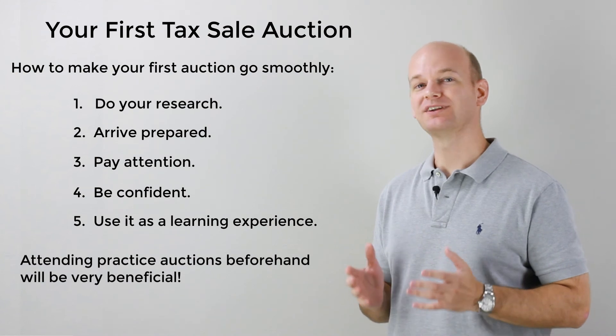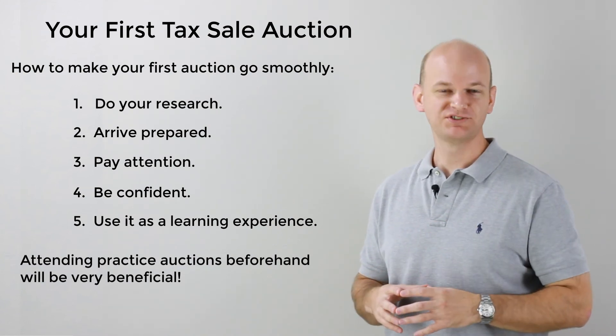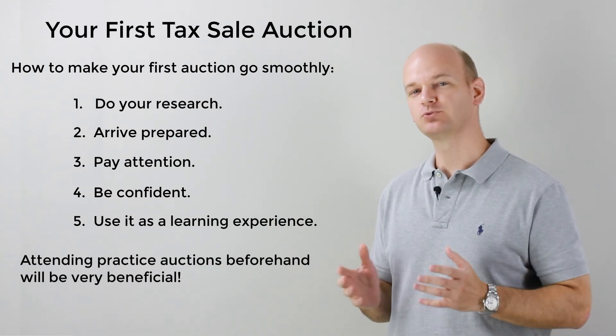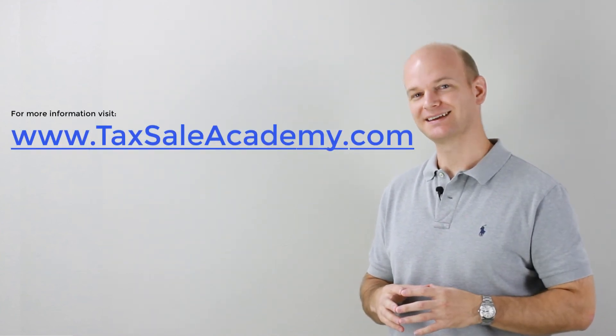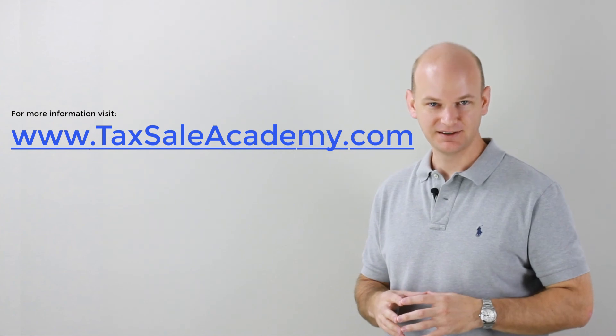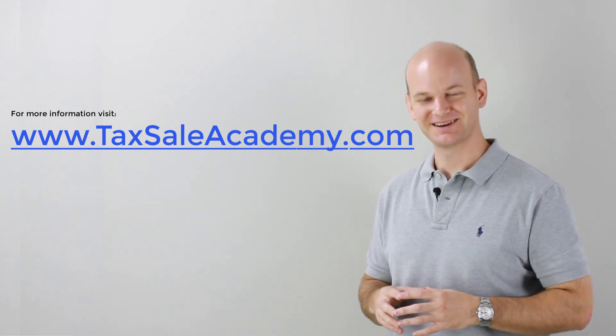At the Tax Sale Academy, we have hours and hours of trainings where we teach new tax sale investors the best way to get started. To learn more about the Academy, head on over to TaxSaleAcademy.com. Have a great day, folks. Take care. Bye-bye.